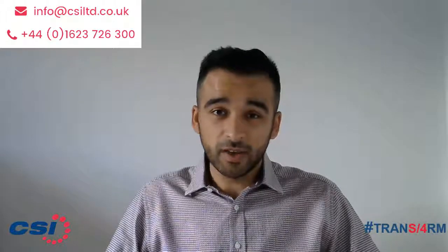To learn more about S4HANA, keep watching these short clips, or alternatively if you have any questions or want further information, contact us at info@csiltd.co.uk. Thank you for tuning in and have a good day.